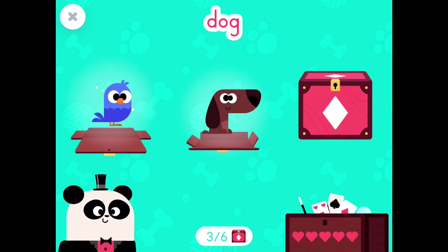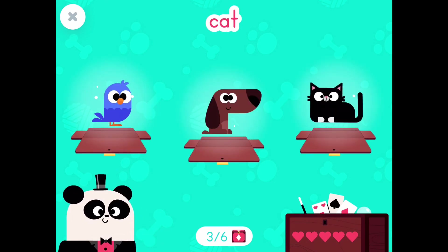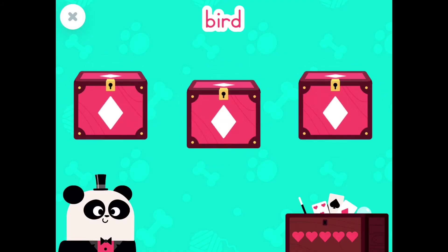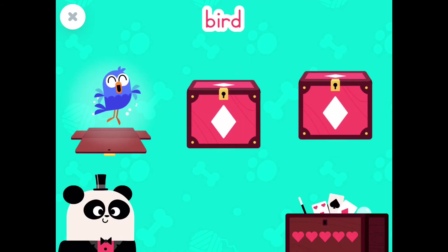Bird! Dog! Cat! Look carefully at the pictures to remember them! Bird! Great! You found the bird!